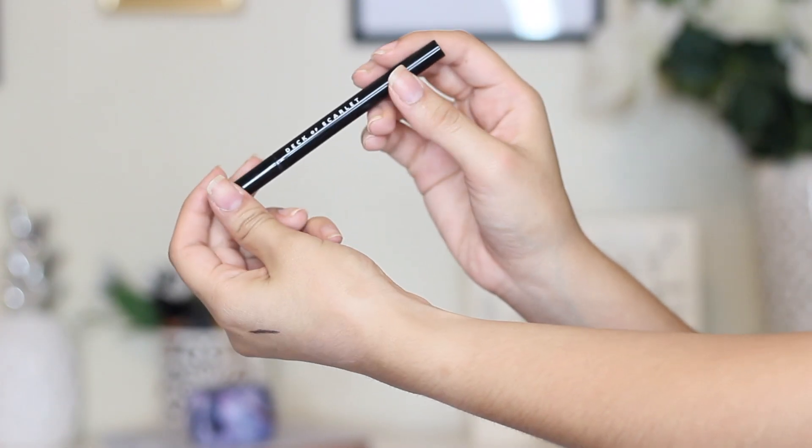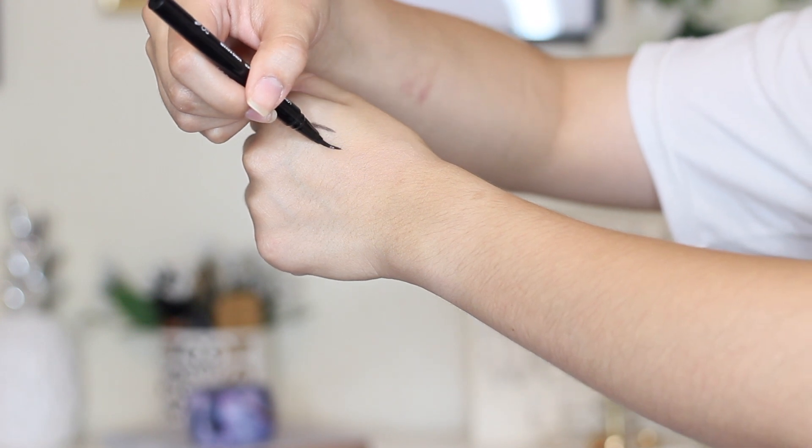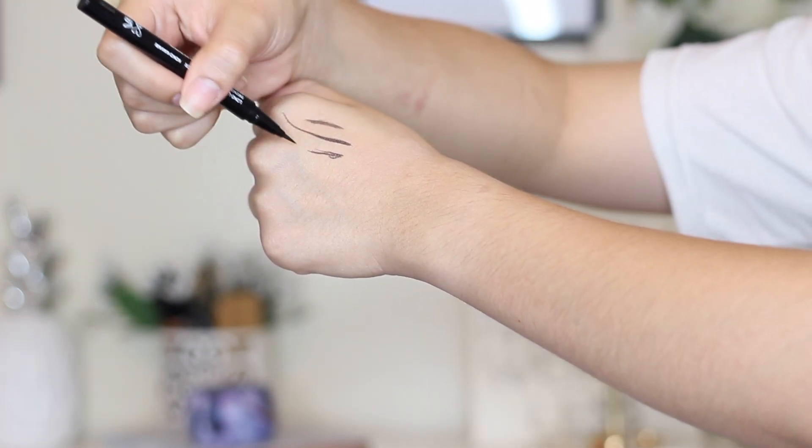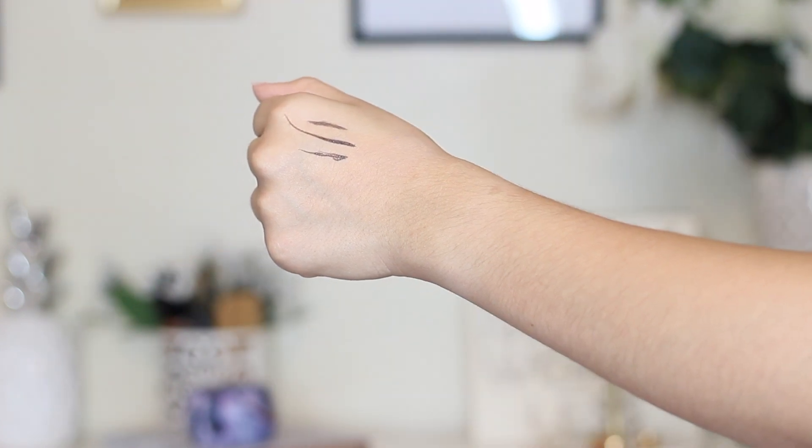You also get an eyeliner — a long lasting liquid liner in Coco Kavari. It's so jet black and highly pigmented. If you guys are interested in the Deck of Scarlet subscription, you can use the link down below to get 10% off.